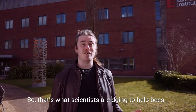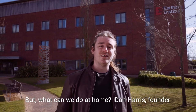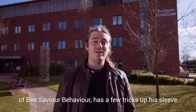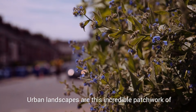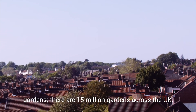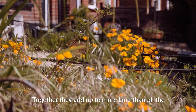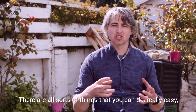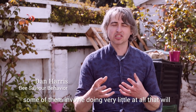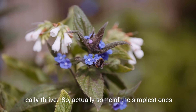So that's what scientists are doing to help bees. But what can we do at home? Dan Harris, founder of Bee Savvy Behaviour, has a few tricks up his sleeve. Urban landscapes are this incredible patchwork of gardens — there are 15 million gardens across the UK. Together they add up to more land than all the nature reserves in the UK added together. There are all sorts of things you can do really easily, some of them involving doing very little at all, that will help encourage bees and other pollinators to really thrive.